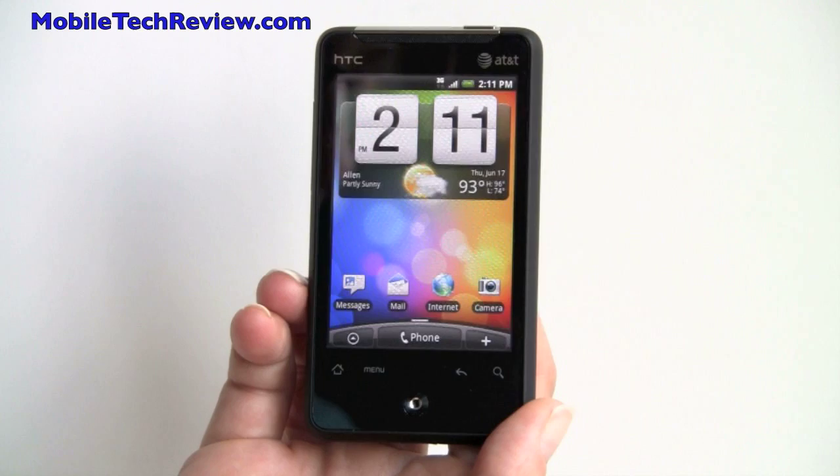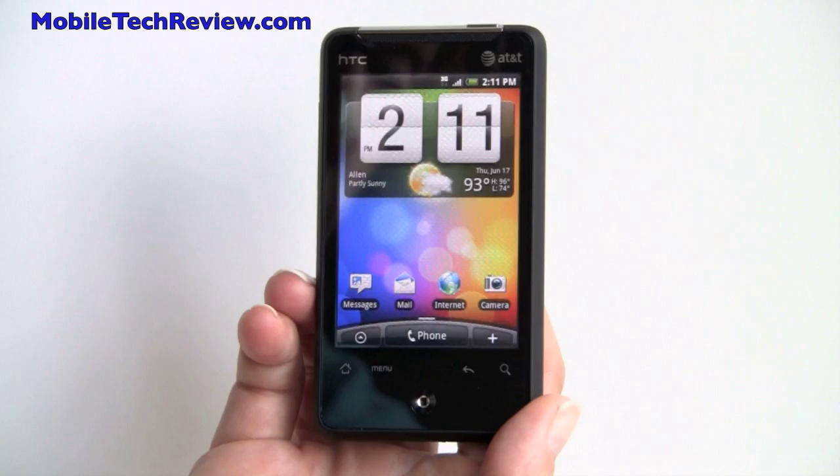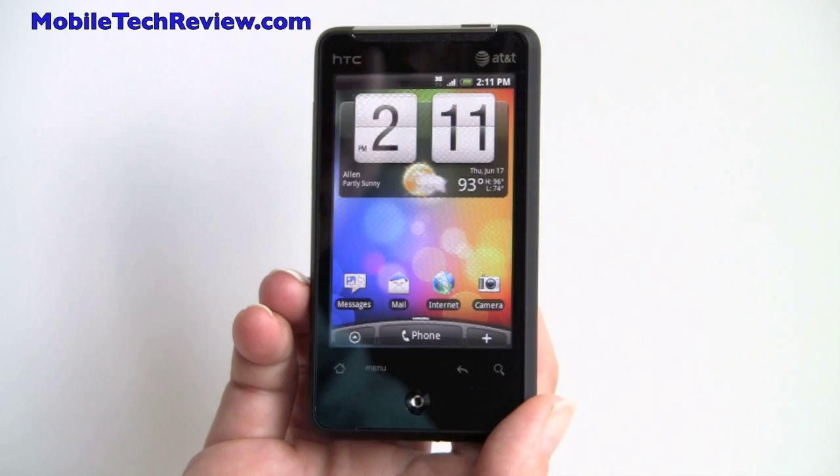This is Lisa from Mobile Tech Review, and this is the HTC ARIA, AT&T's second Android phone. This runs Android OS 2.1 Eclair, and it has HTC Sense UI enhancements.